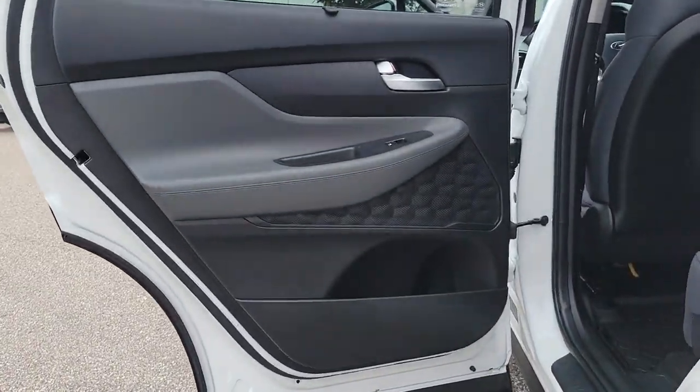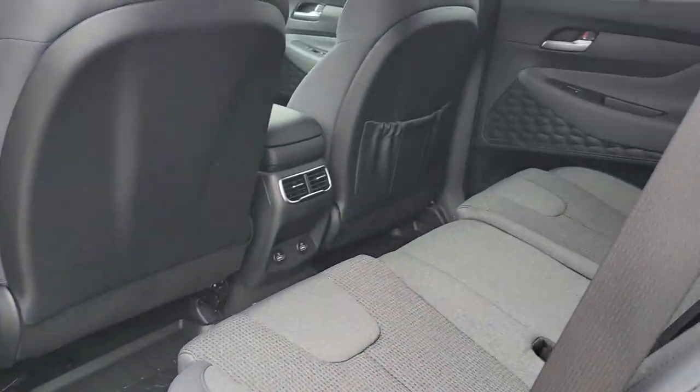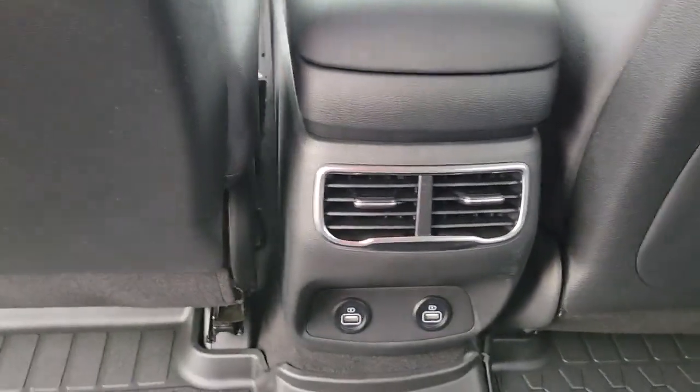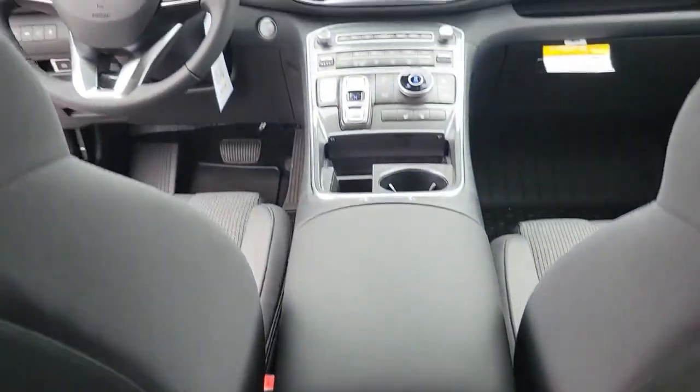Start building your road trip memories. The following are some of this vehicle's highlighted options: navigation system, keyless entry, satellite radio, heated mirrors, and power lift gate.